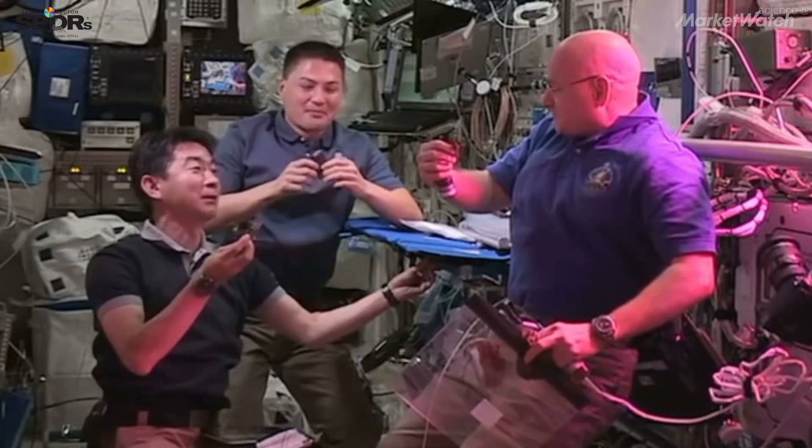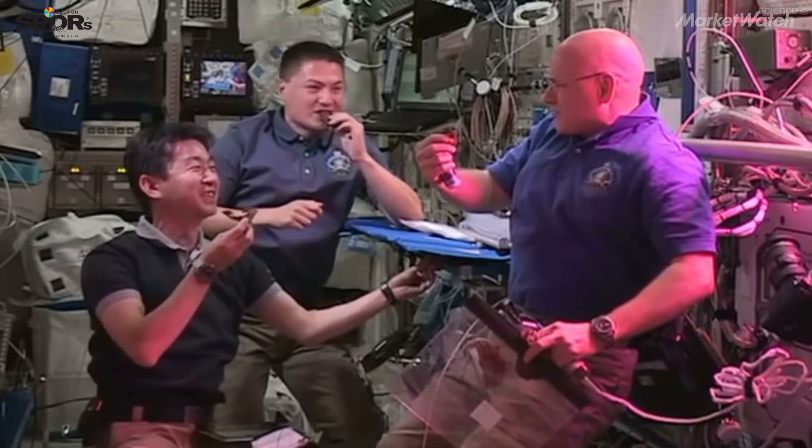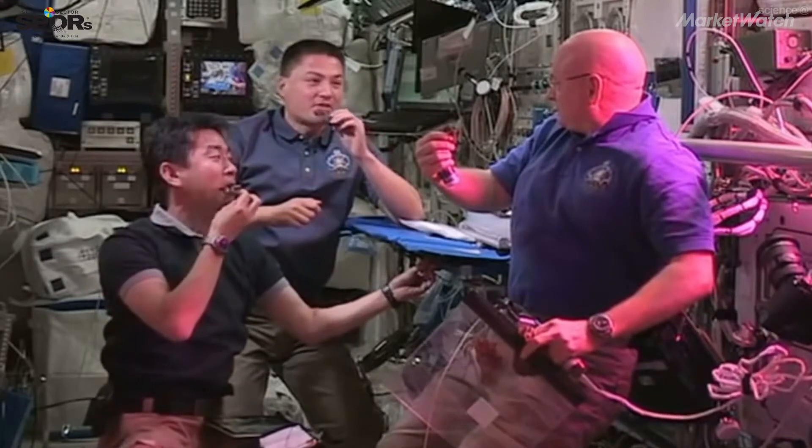Tastes good? Yeah. I like that. Kind of like arugula. It's fresh.